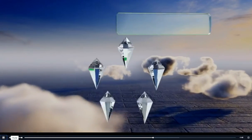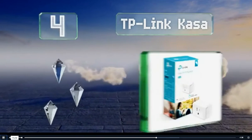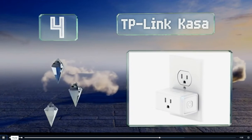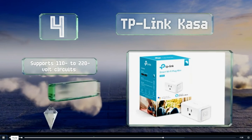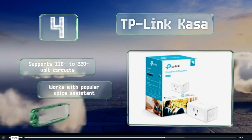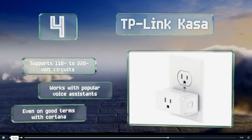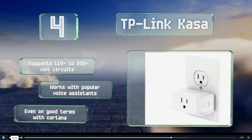At number 4, from our top name in connectivity, the TP-Link CASA is no wider than the average wall plug's faceplate, enabling it to fit where other units can't. It uses your existing Wi-Fi and lets you operate appliances from anywhere in the world via the cloud. It supports 110-220 volt circuits and works with popular voice assistants — it's even on good terms with Cortana.